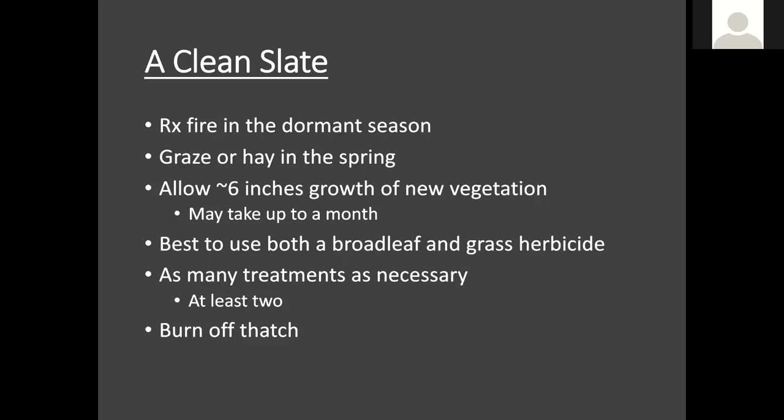We would like to use an herbicide that's going to take care of both broad leaves and grasses. There are grass-specific herbicides, and then there are also non-selective herbicides like glyphosate, which we use a lot of. As many treatments as necessary — we like to get at least two. It may take the whole growing season sometimes, but we use as many treatments as necessary following the recommended rates on the herbicide label. And again, we burn off the dead thatch at the end of the site prep process.